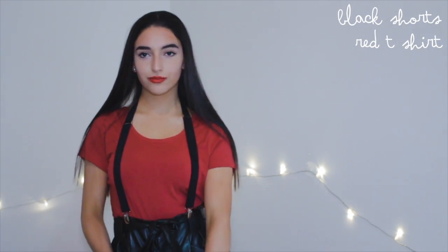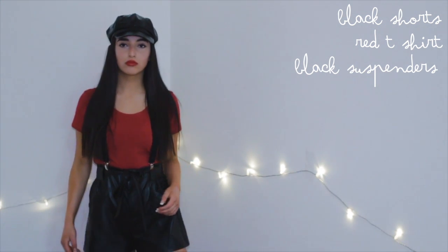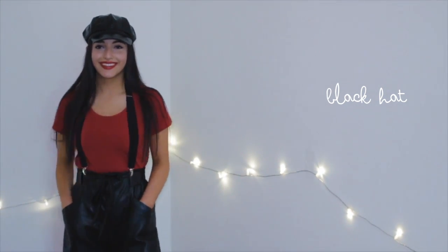So this next costume is Mario from Mario and Luigi. All you're going to need are some black shorts, a red t-shirt, and some black suspenders. Also a black hat, because this adds so much to the costume — Mario wears a hat and this looks very similar to it.